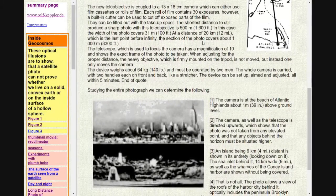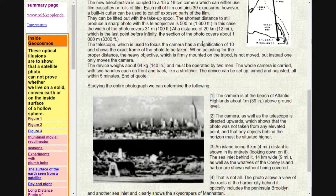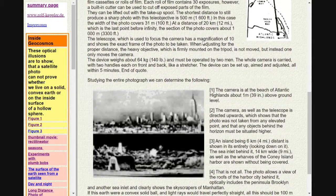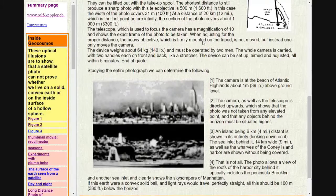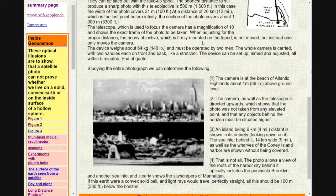In this, the telescope which is used to focus the camera has a magnification of 10 and shows the exact frame of the photo to be taken. When adjusting for the proper distance, the heavy objective, which is firmly mounted on the tripod, is not moved, but instead one only moves the camera.